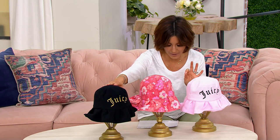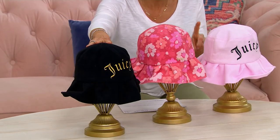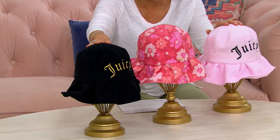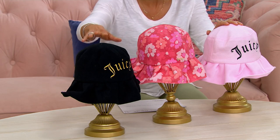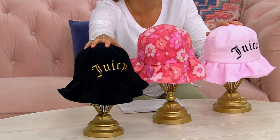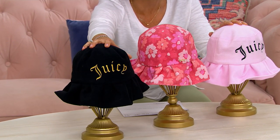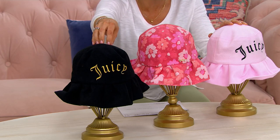Now, you're going to choose between the floral that I have in the middle — the red floral — or you're going to pick one of the others on the end that are more of our logo theme. This is the black one and it has 'Juicy' written in gold metallic thread. Is it just me or does that just scream Juicy? When I think about the brand, this is what I think of.